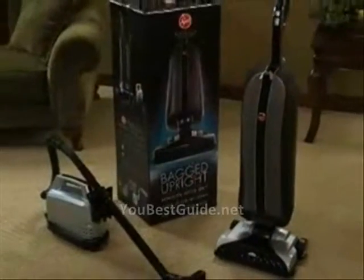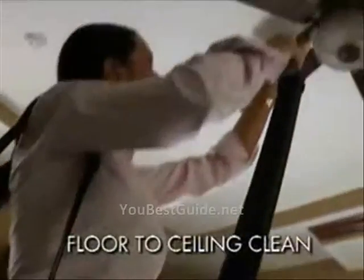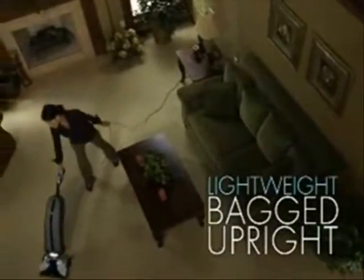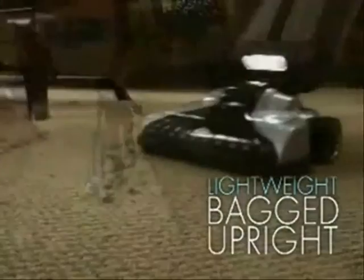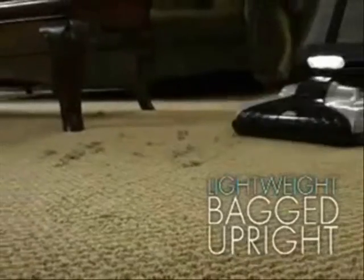Two highly effective cleaning systems together in one great package, designed to get your home floor-to-ceiling clean. You've never seen a lightweight bagged upright with the performance, filtration, and cleaning technology of the Hoover Platinum Collection Lightweight Bagged Upright.